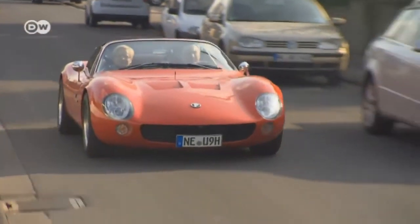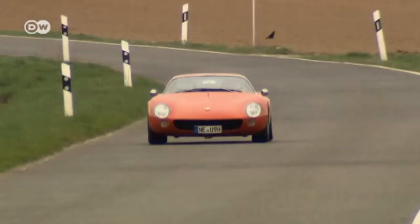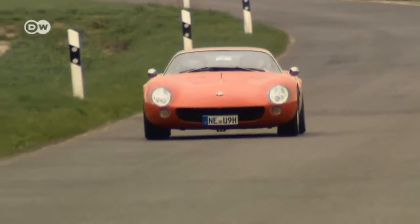Paulsen sees a bright future for the Berardino. He has plans for modernizing the car to make it attractive to today's drivers — not a matter of copying the now-vintage sports car, but of redesigning it with cutting-edge components and technology.